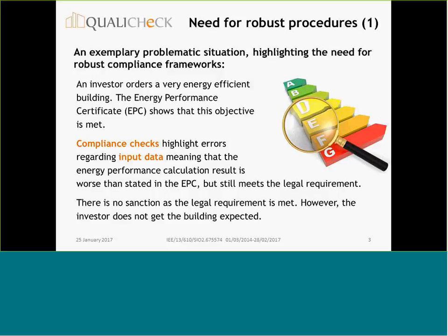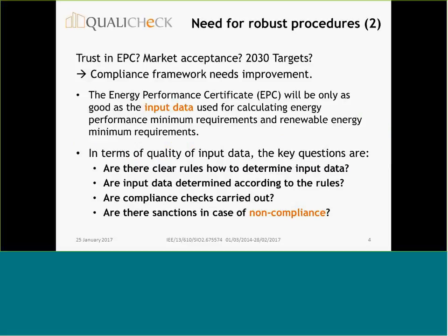That's an example to show why control and enforcement is so important, because faulty EPCs will affect trust in the EPC and there will be problems regarding market acceptance. What we actually want to achieve are ambitious energy and CO2 reduction targets for 2030 and even 2050 — the ambitious target of decarbonization of the economy by 2050. Compliance frameworks need improvement to actually achieve trust in the EPC, market acceptance, and support in achieving ambitious targets.